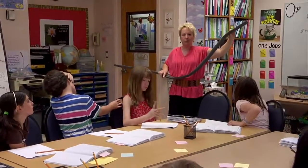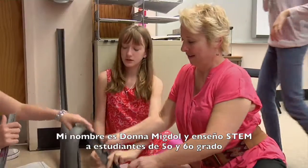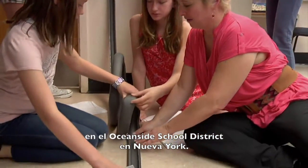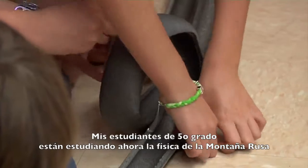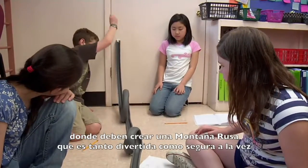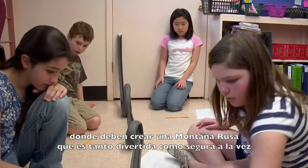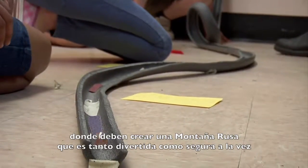You can't use a chair, you can't use props. My name is Donna Migdal and I teach STEM to 5th and 6th graders in the Oceanside School District in New York. My 5th graders are involved right now in roller coaster physics, where they have to create a roller coaster that is both fun and safe at the same time.